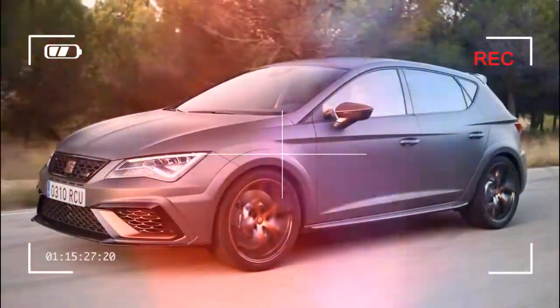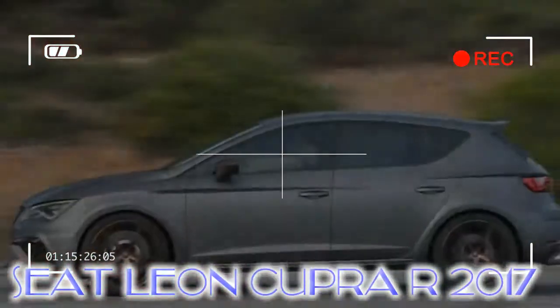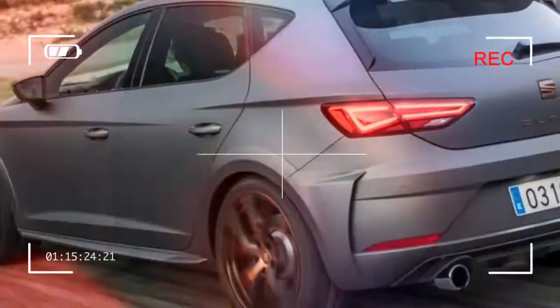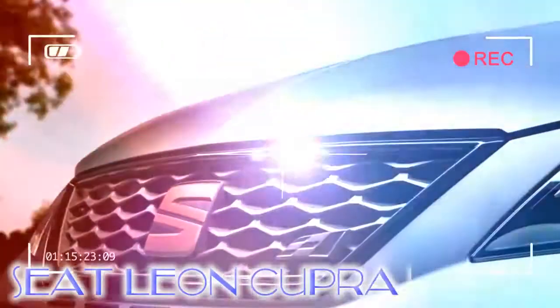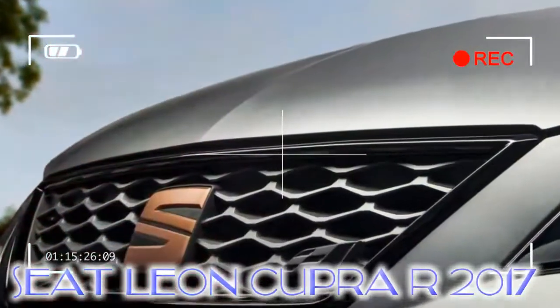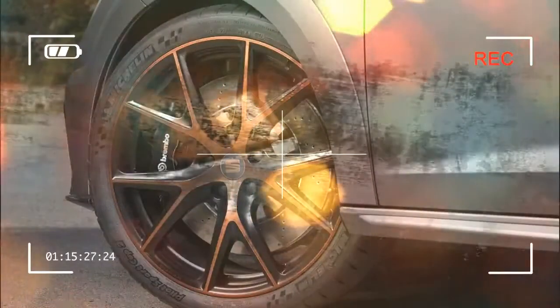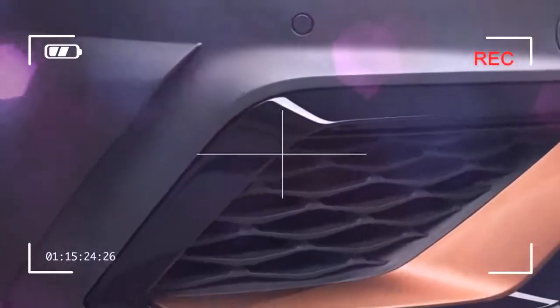Each iteration of the Leon Cupra has improved incrementally on the last, but with a few choice changes, Seat has finally created a car capable of keeping pace with the latest and greatest hot hatchbacks. While that may come at a price, the range-topper's undeniable exclusivity will surely be enough justification for many potential owners. If you want one, you'd better act fast — just 24 are coming to the UK.